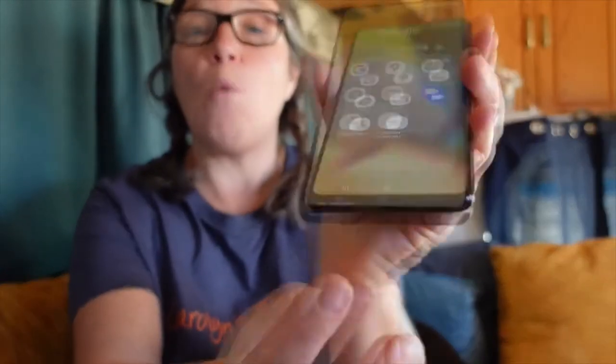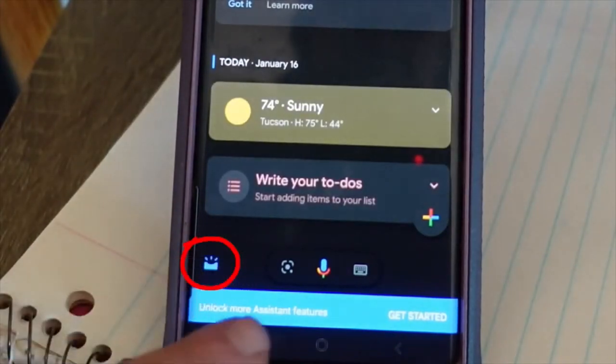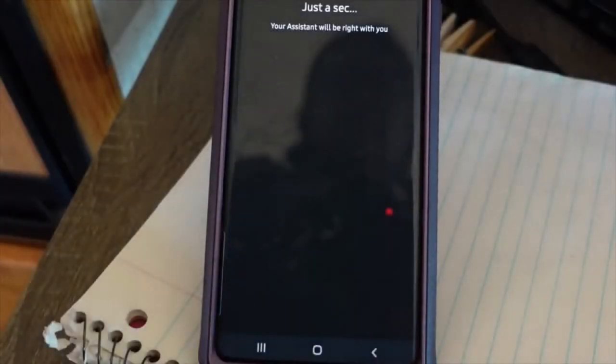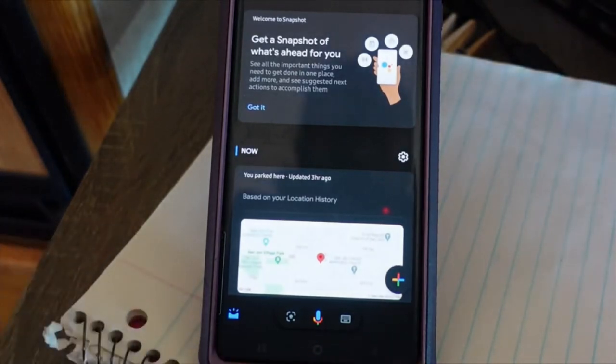Once you have the Google app downloaded on your phone, to get your Google Voice Assistant activated, just hold your home button. Your home button, if you're on Android, is on the bottom — the little square. Just hold that. On the bottom left, you'll see a little symbol with things coming out of it. Go ahead and click on that, and it says 'unlock more assistant features, get started.' Click on that and click continue. Access your Google Assistant with Hey Google — this is where you get that set up. Once you have your Google Assistant set up, you can do all kinds of things.